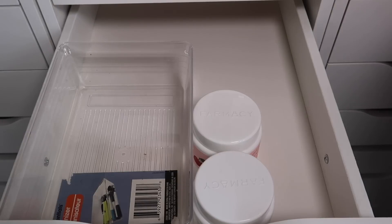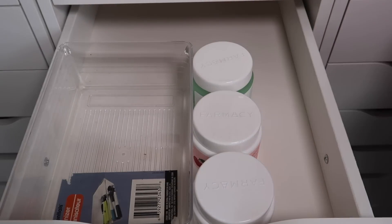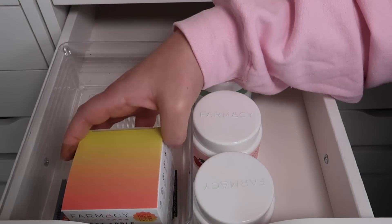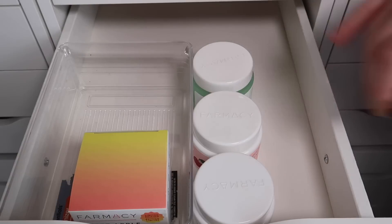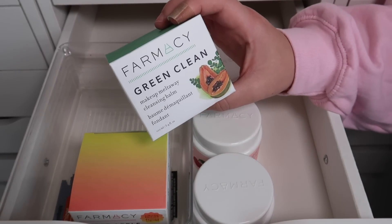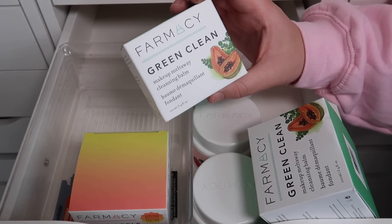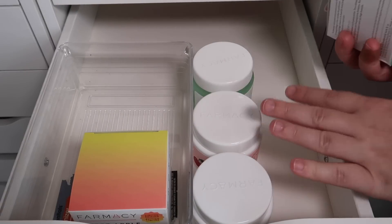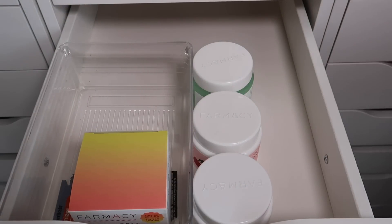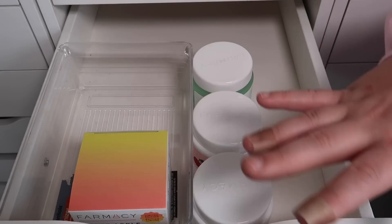I have the Clearly Clean Makeup Meltaway Cleansing Balm — this one is for sensitive skin, unfragranced. I also have the Sweet Apple Clean, still in the box, which I will be keeping. So I have one of each, but I actually have more Pharmacy cleansing balms — another Green Clean Makeup Meltaway brand new in packaging, and yet another one brand new. Since I have four other ones, I'm going to declutter these two duplicates. I love this stuff but I'll have acquired others by the time I use these up.